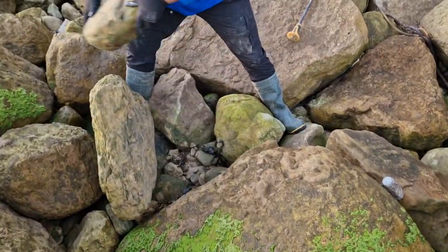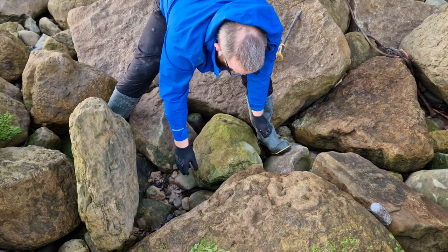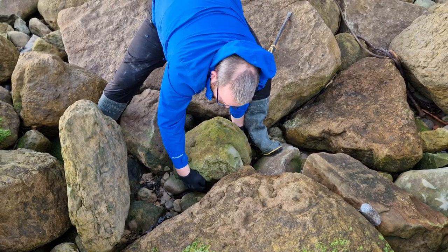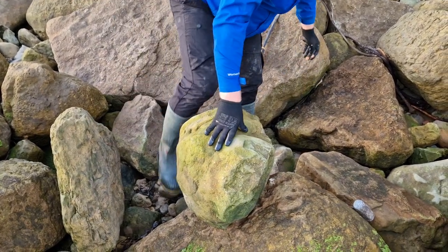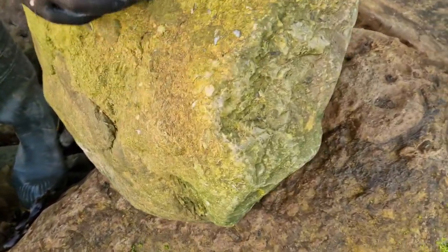There we have Kevin, moving rocks like the bear of a man he is. Look at that — handles it like it was a tiny DAC nodule. Yeah, there's probably 100 kilos there. Maybe not 100 kilos but heavy — it's weighty. Look at all those lovely shelly bits.